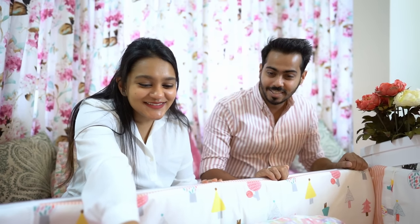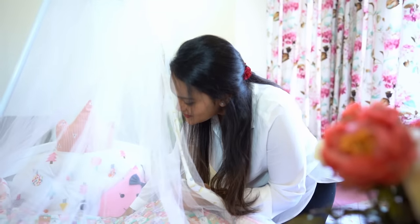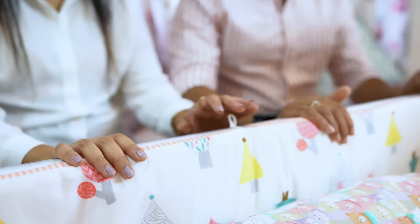A video call was also arranged, so this helped me choose the right product for our baby. The product that we got is the Honey Honey baby cot, and let us tell you it has got multifunctional features like the mosquito net, diaper changing station, storage, parent bed attachment, rocking bed, and whatnot.